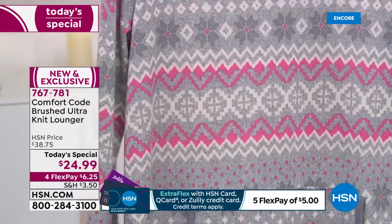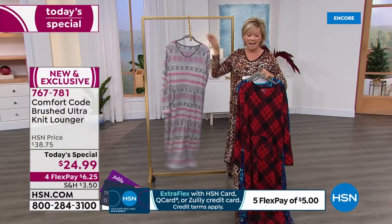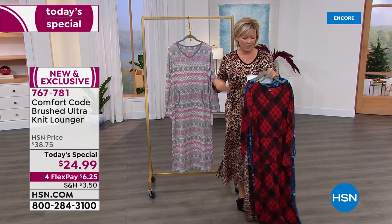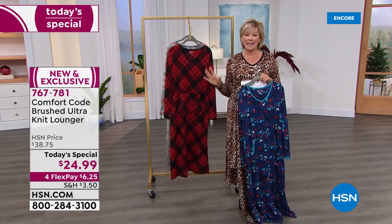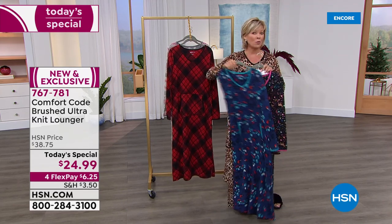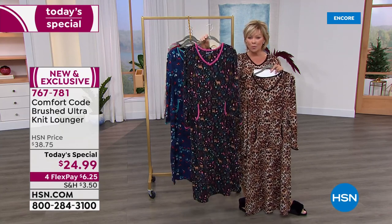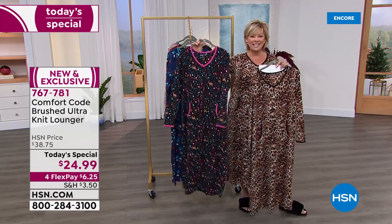This one here is available in pink-gray fair isle — what a classic print. With that kangaroo-style pocket, that perfect V-neckline, long sleeves — if you want to live your life in comfort and look great doing it, take advantage at under $25 today. This is crazy — what an amazing price. On four flex it's literally $6.25 to get yours, or with an HSN card it's five bucks.